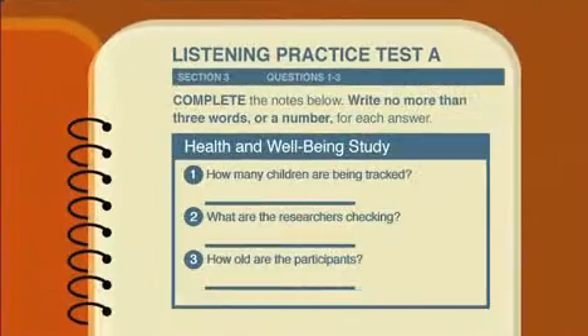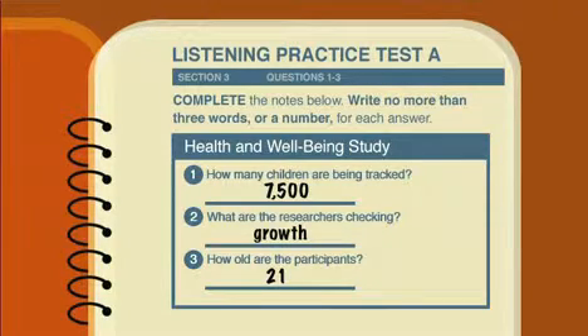Let's listen now. The announcer would start off by saying something like: 'You are going to hear a passage about a study on the health and wellbeing of children. Listen to the talk and complete the notes.' For the past two decades, scientists have been tracking the health and wellbeing of 7,500 Queensland children in a unique long-term study. It's rather like a scientific version of the documentary series 7 Up. Every few years, researchers revisit the participants to check their growth and record their thoughts on life. Now, those chosen to take part in the study as babies are coming of age, turning 21. And the data they're providing is giving valuable insights into just why some children are healthier than others.